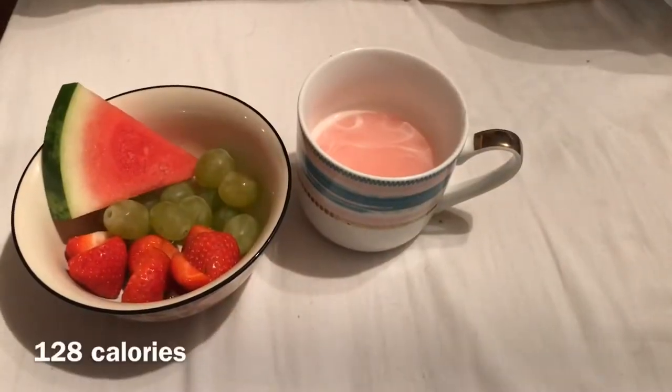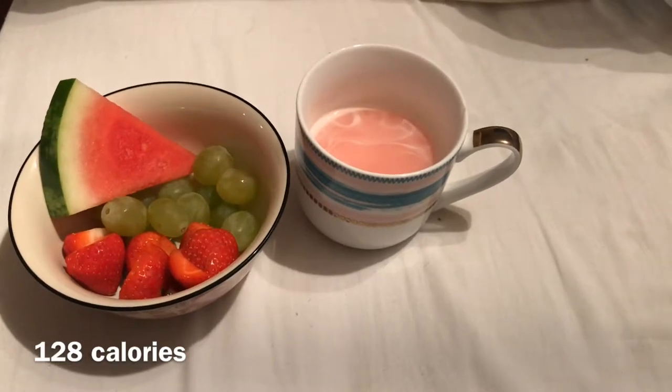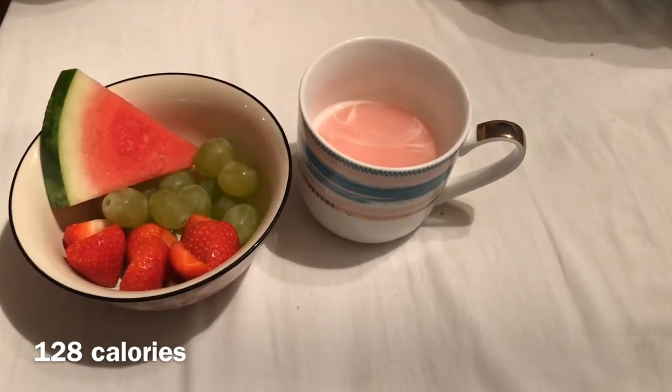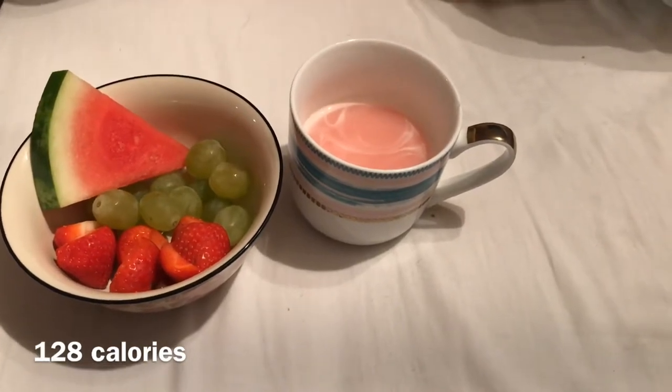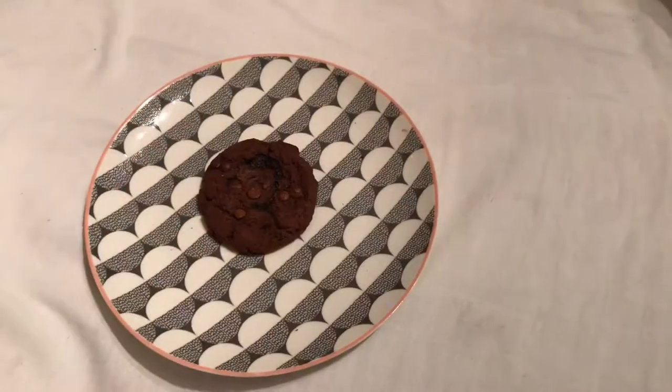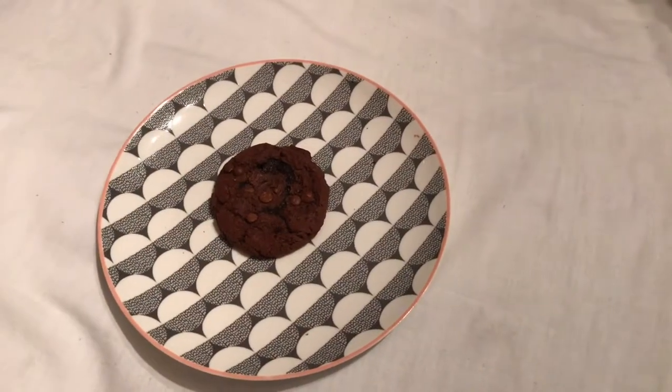I'm now just having a bowl of fruit — some strawberries, cotton candy grapes, and watermelon — along with a mug of the white chocolate berry Options hot chocolate.